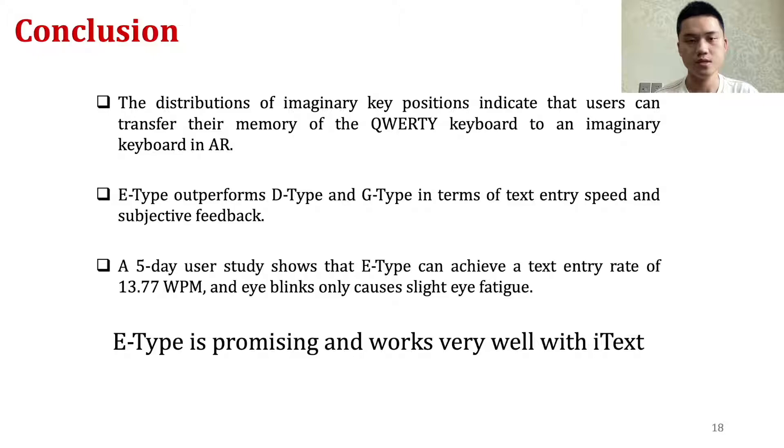To summarize, the results of the three studies show a solid case for iText for text entry in AR devices. The first study shows that users could perform text entry on an invisible keyboard in AR. The second study explores three hands-free selection mechanisms based on dwell, gestures, and eye blinks — while all three are feasible, blink-based selection outperforms the other two in text entry speed and subjective feedback. The third five-day study shows that iText with eye blinks could support users to achieve a typing speed of 13.77 WPM on the last day with very low eye fatigue. In short, iText is an efficient hands-free text entry technique for augmented reality devices.